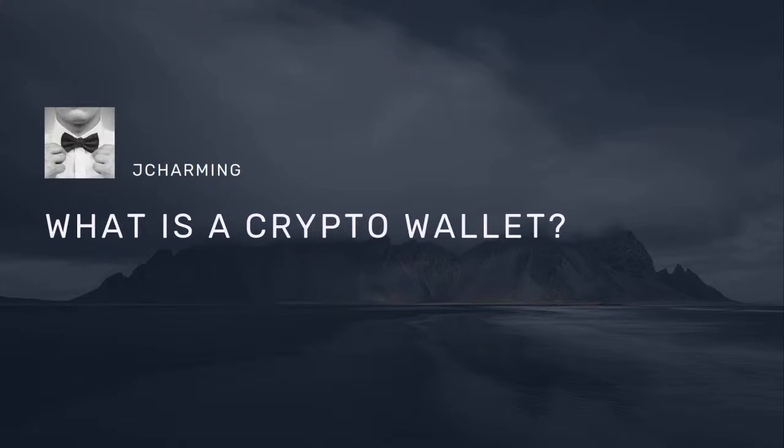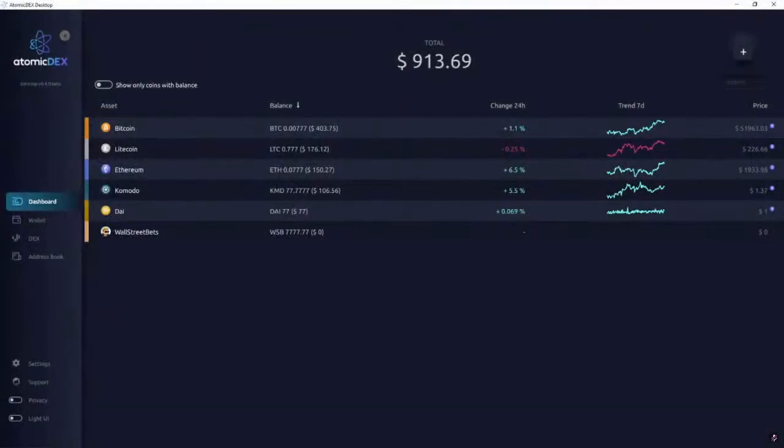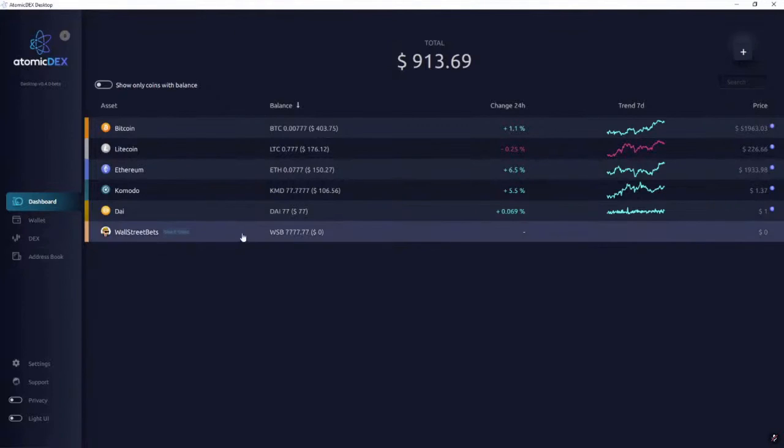Komodo has built AtomicDEX, an application that sits on your computer. This application holds your public and private keys and allows you to interact with the blockchain for the balances you hold. In the demo I'm showcasing, this wallet is loaded with Bitcoin, Litecoin, Ethereum, Komodo, DAI, and an airdrop for a Wall Street Bets coin released by a community member using Komodo independent chains. I can interact with all these coins and I own them because I own the private keys to them.